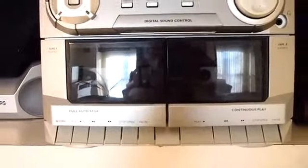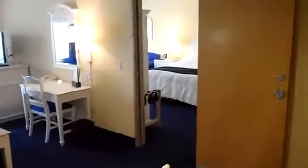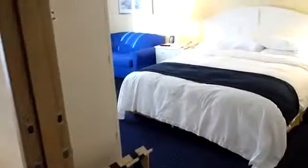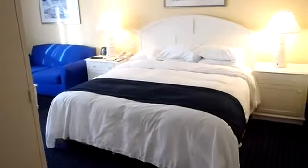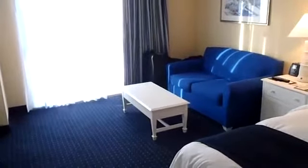Stereo system with cassettes — bring that Paula Abdul tape from the 90s. So this is the dining area, and that is the living area, and then through the door over here is your bedroom, which really amounts to a king bedroom, a standard king room, king sized bed, another couch over there that pulls out to a bed, so you could theoretically sleep a whole bunch of people between these two rooms.